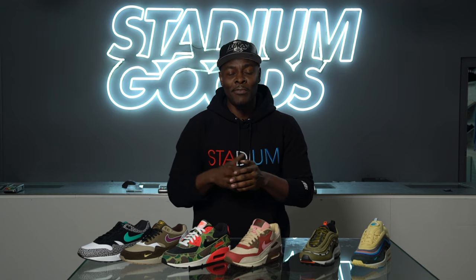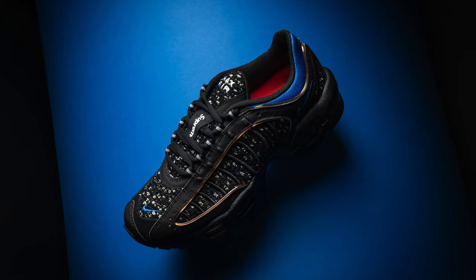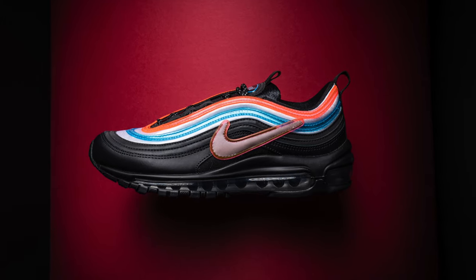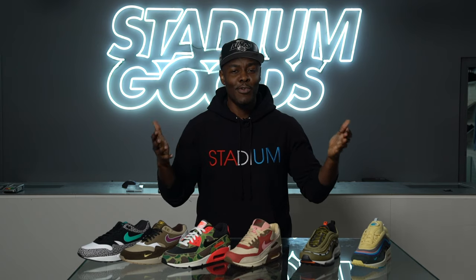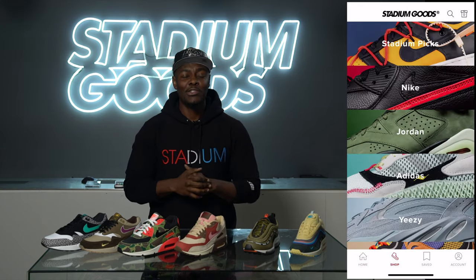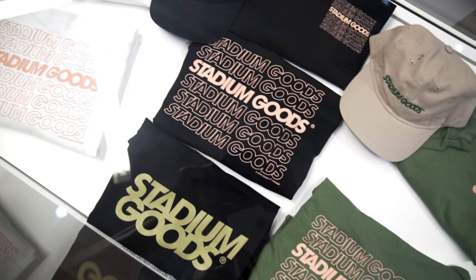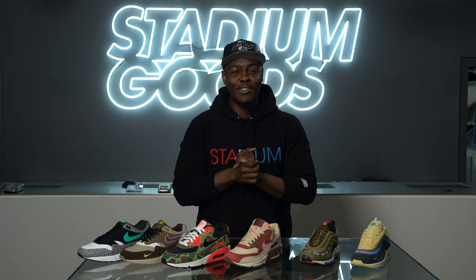We've taken you through the full ride of the classic Air Max category, featuring multiple shoes and some of your all-time favorites. Let me know in the comments which Air Max are your favorites — not just running but basketball or any Nike category carrying Air Max. Thank you for liking and sharing our videos. Download the Stadium Goods app on iOS and Android, follow us at Stadium Goods on all social platforms, and visit stadiumgoods.com for any questions. I'm Fresco BK.